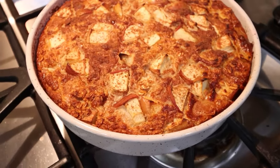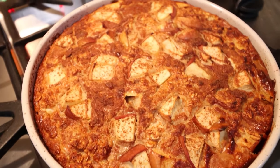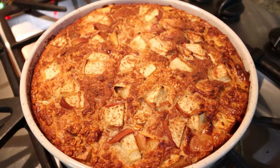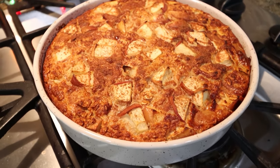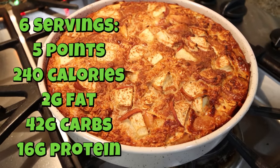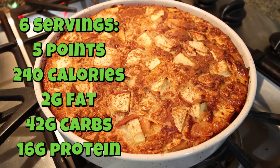My baked oatmeal is out of the oven! This looks amazing and smells so good — it smells like an apple cinnamon roll, like an apple fritter. I cannot wait to have this for breakfast all week long. I'll go ahead and put points, calories, and macros on the screen for you.